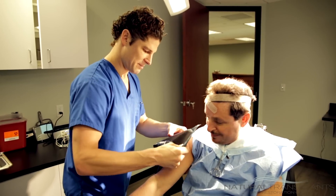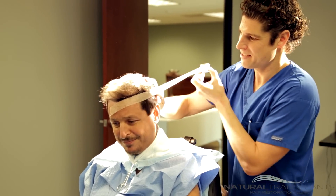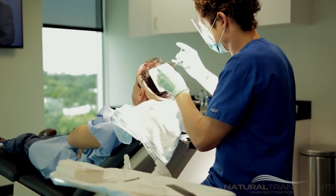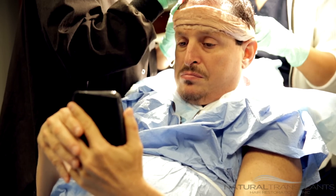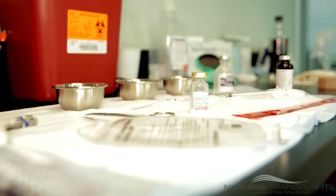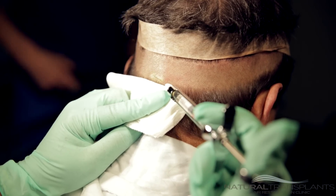After we draw out the hairline and talk about the expectations, we escort you to the operating suite where you'll have a very relaxed atmosphere. We have TV screens, we have music, you can pop on some headphones, you can go to sleep — whatever you want. Other than the small amount of pain from anesthesia in the beginning, which lasts just a couple minutes, there will be no pain for the entire procedure.